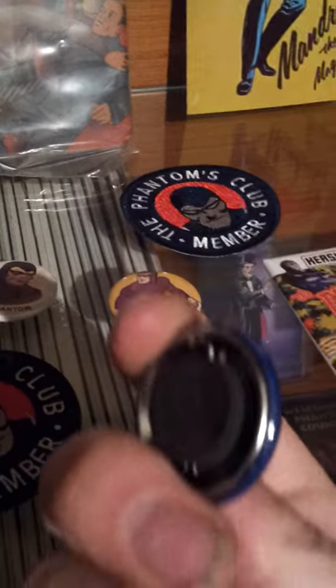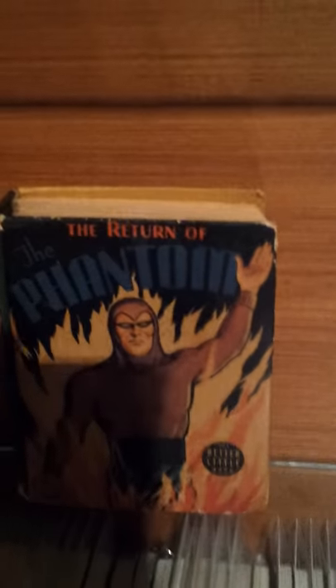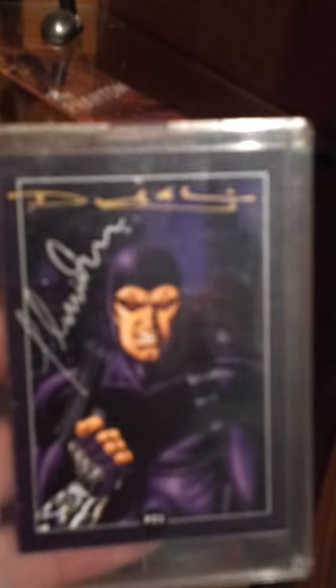These are little magnets as well. A couple of big little books. And a few more cards — got the gold signature one. Big postcard ones. Got this for $2, signed.